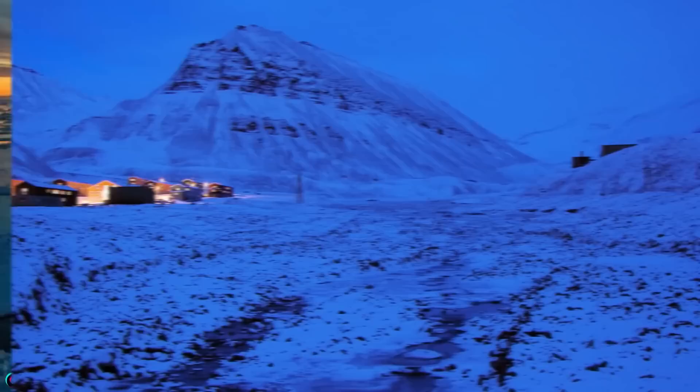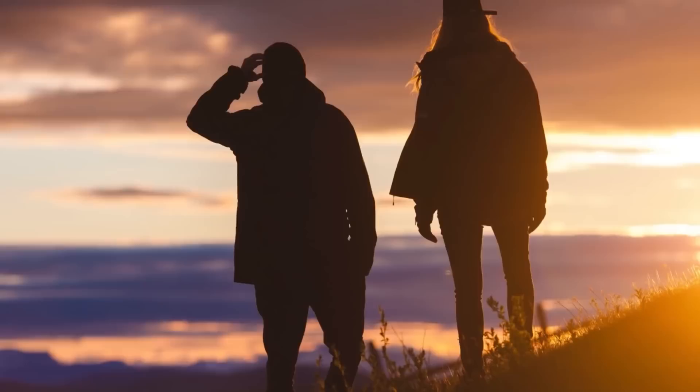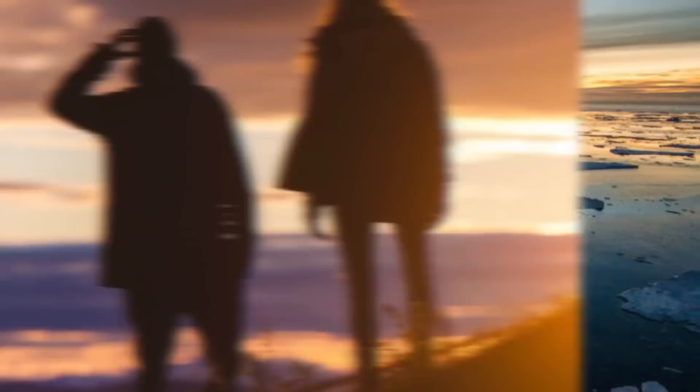That being said, it doesn't go immediately pitch black because the sun does reach the pole for a bit longer than September 25th. But eventually it does become dark as night. After March 22nd though, the exact opposite happens. So if you want to live up in the north pole, maybe figure out if you are a night hawk or an early bird first, and then decide which season is best suited for you.